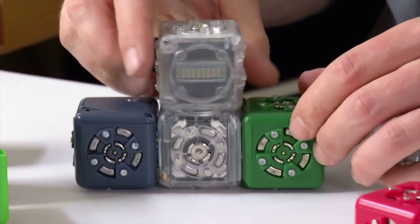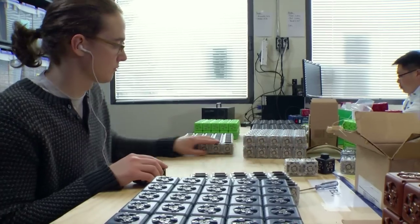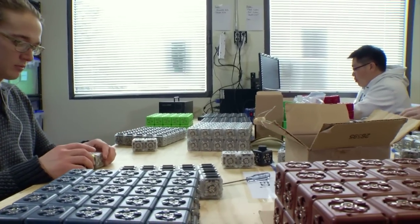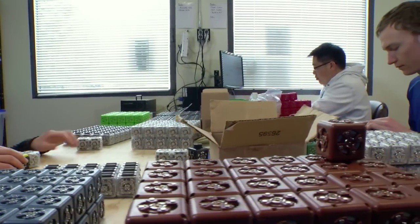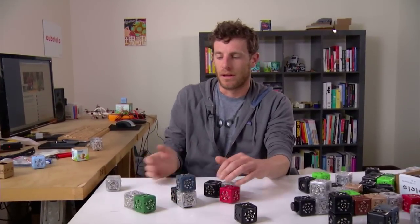The cubelets are an example of a complex system. They're made of lots of little cubes, and each one does something simple — like a distance sensor cube, a drive motor cube with wheels, and a battery cube. When you put them together, they do something greater, like drive when they detect an object.